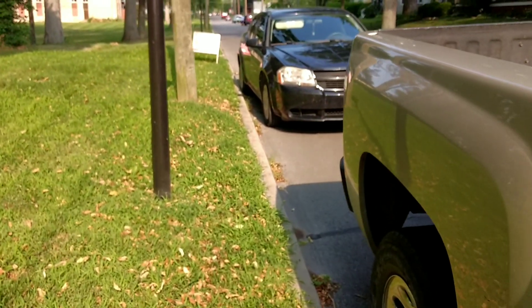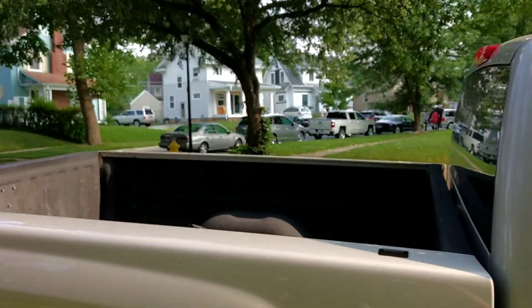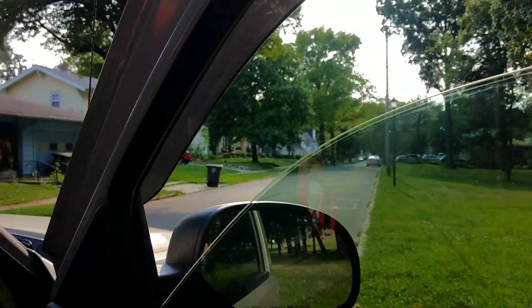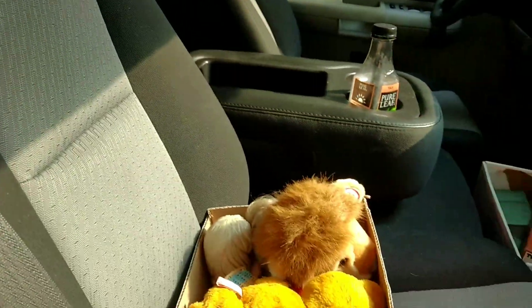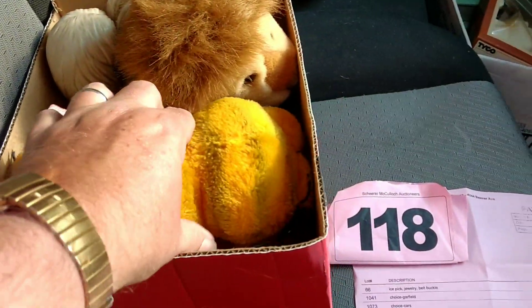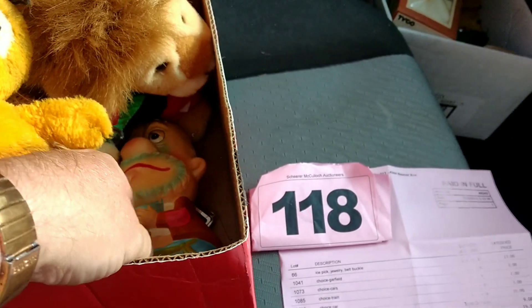How's it going, guys? You saw I just was at that auction today, and just an amazing score. Never fails to amaze me what you can find at an auction. So you saw the footage of the upstairs, this box of stuff, and you saw there was a coin inside.